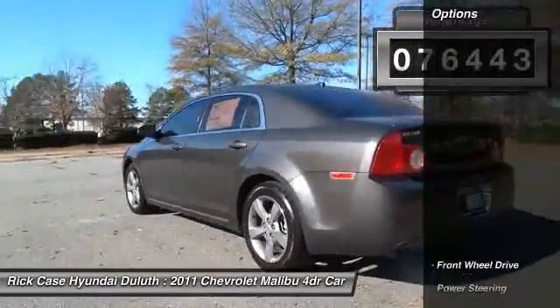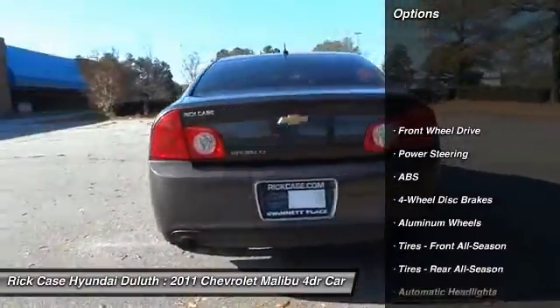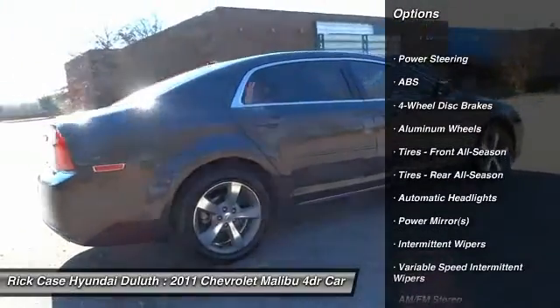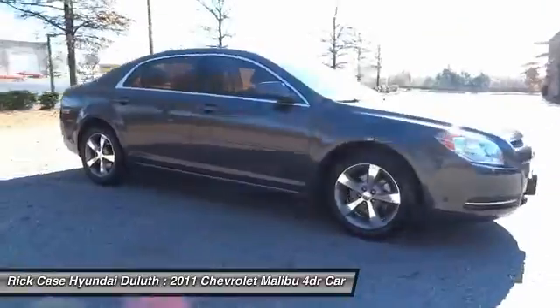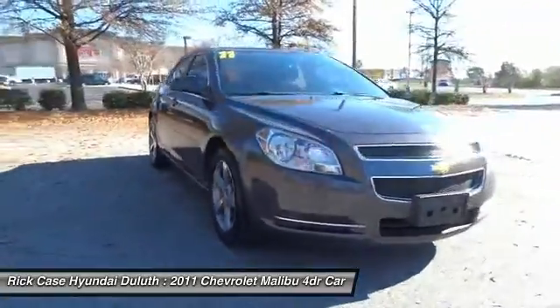Stability control, traction control, keyless entry, steering wheel audio controls, anti-lock braking system, power steering, adjustable steering wheel, driver airbag, floor mats, aluminum wheels.